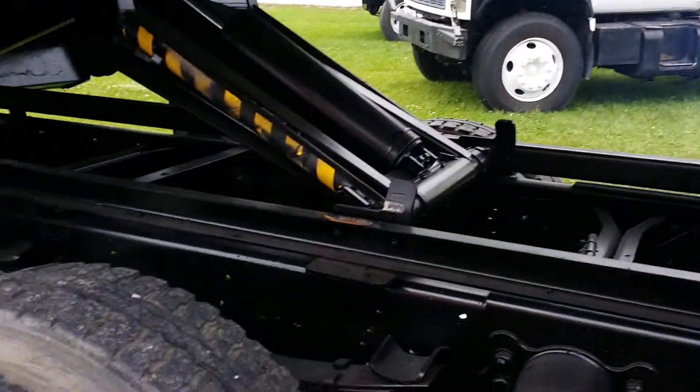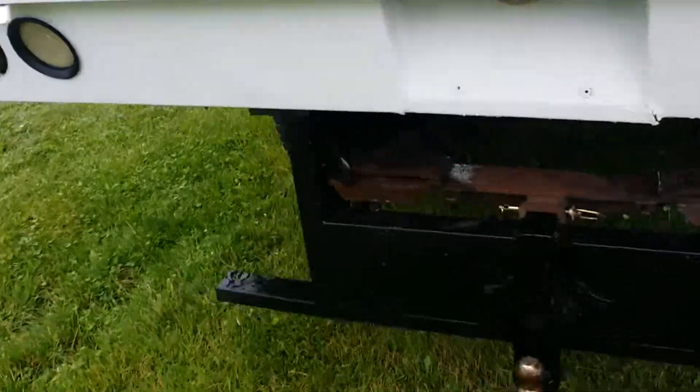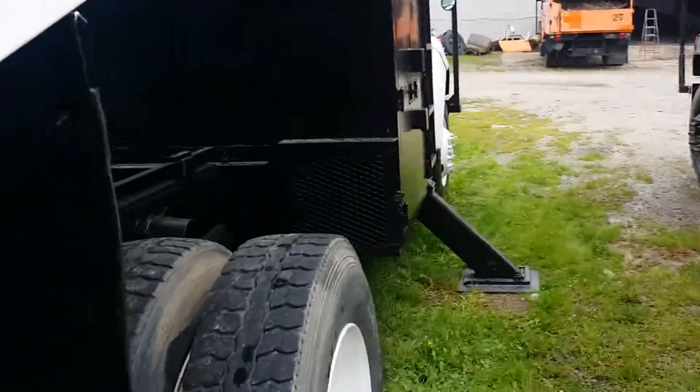This one is going to make you money. It's ready to go to work for you today. Give me a call on my cell phone at 260-760-5052. Take a look at this back here — this one has a clean frame. It's a nice truck. Visit our website at www.99trucks.com.